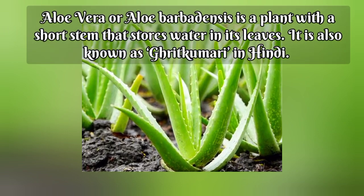I'm Mohana and welcome to Kudos Ayurveda. Do you know why we should use aloe vera regularly?